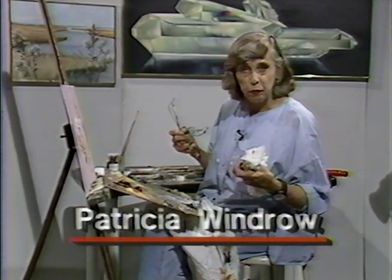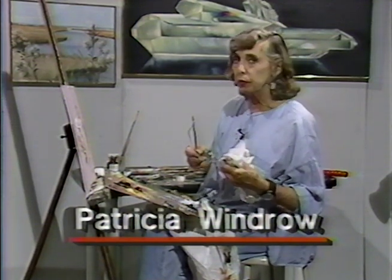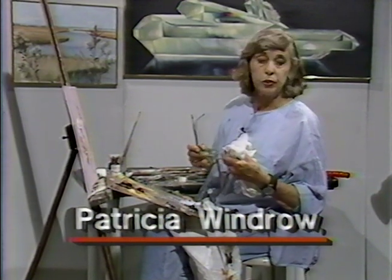Hi there, everybody. This is me again, Pat Windrow, sitting at the Cable Easel with a program which is part two of a painting that I began called Pansies, because this is the season.